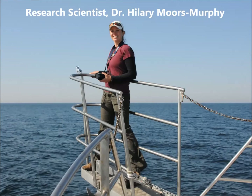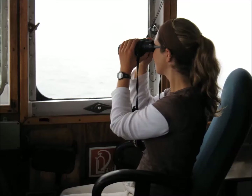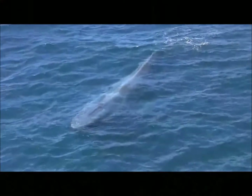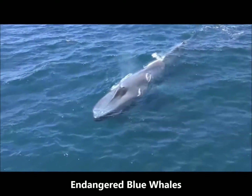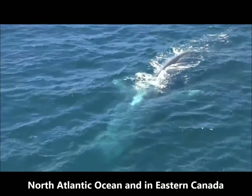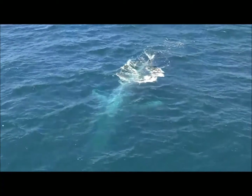DFO research scientist Dr. Hilary Moores Murphy studies and monitors whales in eastern Canada. She will help you identify these incredibly large whales. Blue whales are an endangered species. Blue whales occur throughout the North Atlantic Ocean and are most often seen in eastern Canada in spring, summer and fall.